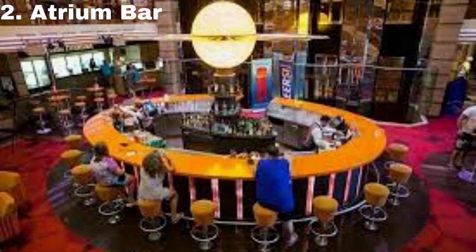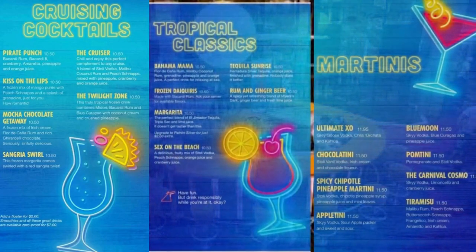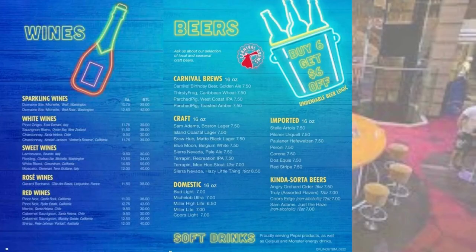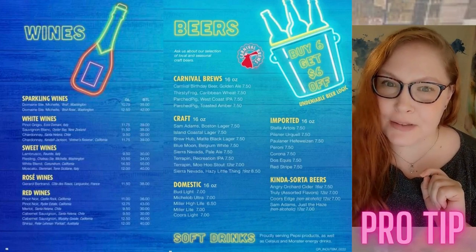Next stop is the Atrium Bar. This bar is likely the very first one you encounter when you board the ship. They could have different names but are obviously located in the atrium area. They have a robust menu from tropical classics to beer and wine offerings. Pro tip: save some money on a bucket of beer if you didn't buy the drink package.